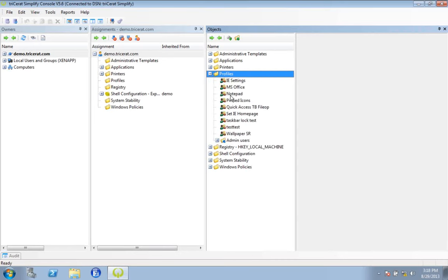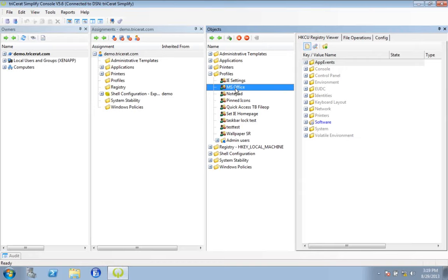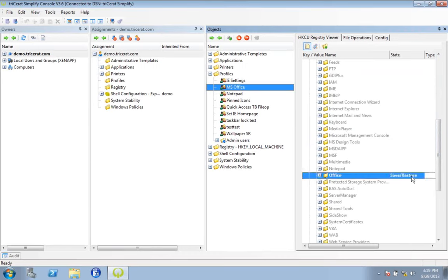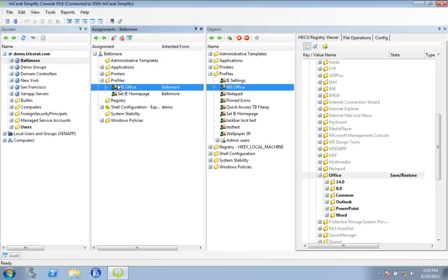The first thing you would do is determine what profile registry content you need to follow the users around. A quick example: Microsoft Office. Everyone uses Office, and I want my users to be able to customize it — they pick special fonts and colors and move the buttons around. I want that to follow them around. So I've created a new object, browsed the HKEY Current User registry to find where that content is stored, defined a save and restore policy, and drag and drop it to the users that need it. What the software is doing is: the users log in, the mandatory profile loads, and then the Tricerat software keeps track of these registry keys. At the end of the session when they log off, we capture this data and store it in SQL. Next time they log in, we reapply that data right on top of the mandatory profile just the way they left it.